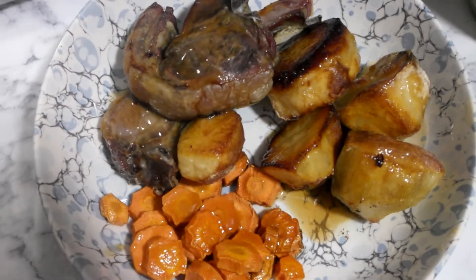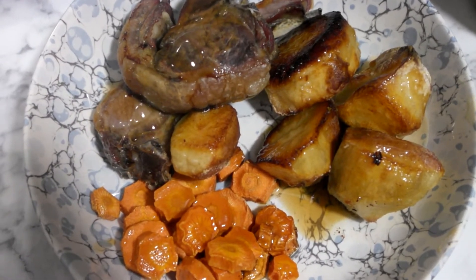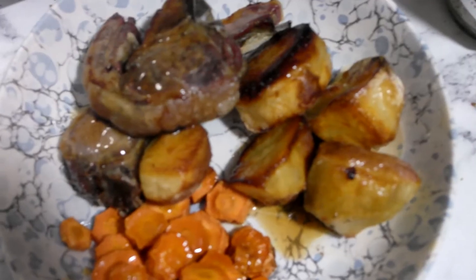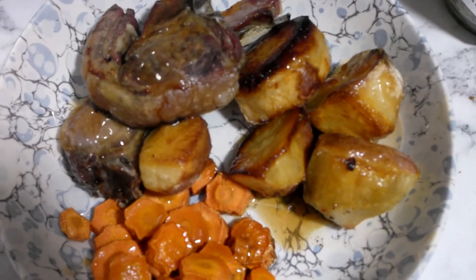For Brits, the ultimate winter warmer meal has got to be a roast dinner. I'm no exception to the rule — I love a roast — so there was no way I could leave it out of this video. So here are some tips on how to make it a more balanced meal.